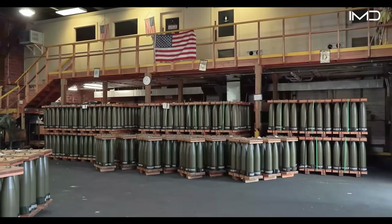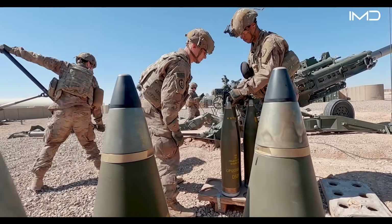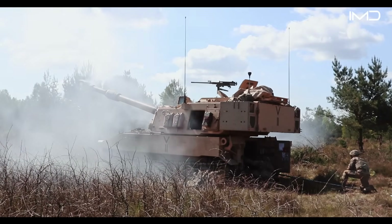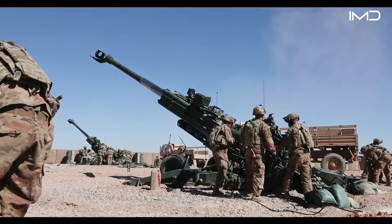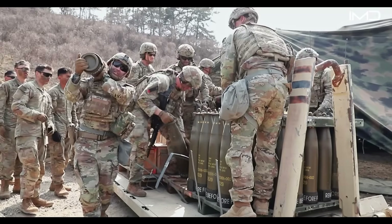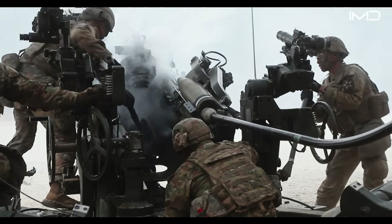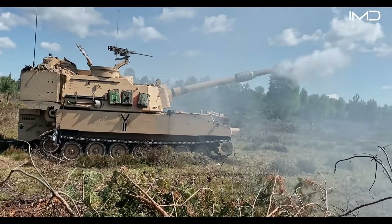The M795 is designed for long-range accuracy, capable of striking targets over 23 kilometers away. When fired from systems like the M777 Howitzer or the self-propelled M109 Paladin, these shells deliver devastating firepower with pinpoint precision. Some casings are adapted into advanced precision-guided variants, such as the M982 Excalibur, equipped with GPS guidance for extreme accuracy and minimal collateral damage. Other shells are modified for smoke, illumination, or training purposes, supporting troops in diverse battlefield conditions.